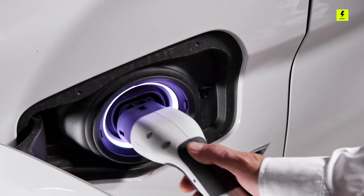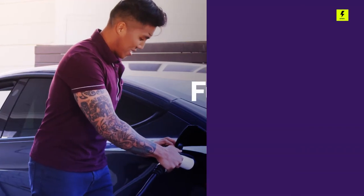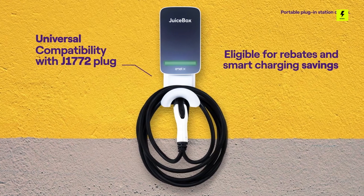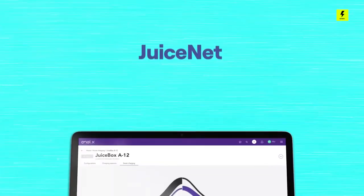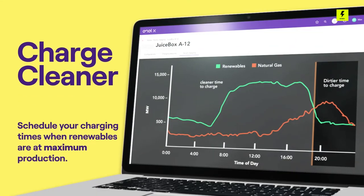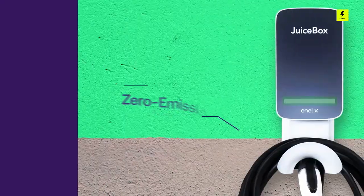Number 2: Juicebox 40. This home electric vehicle charger combines great performance and value for money. Enjoyed by thousands of satisfied EV drivers, Juicebox delivers all the safety and smart charging features you need to make home charging convenient, reliable, and cost-effective. Built on the Universal J1772 charging standard, Juicebox is a Level 2 charging station that can power all electric vehicles on the market today, including Teslas via a Tesla-provided adapter.